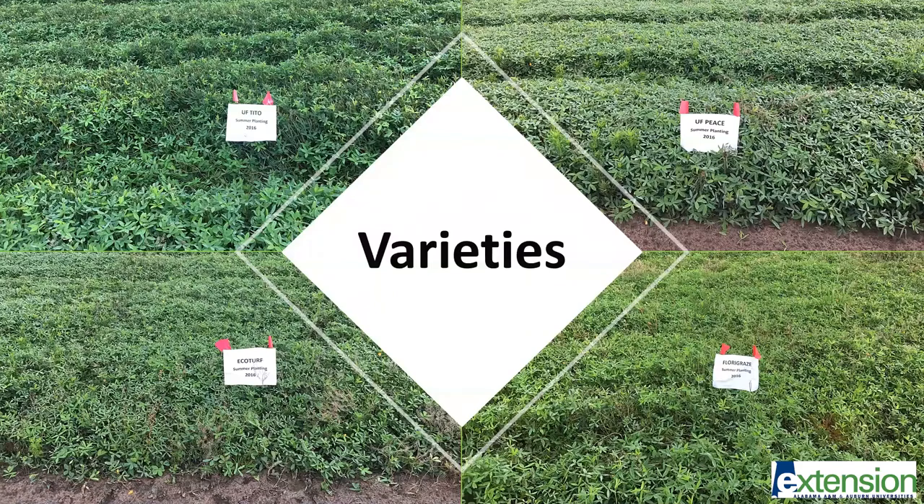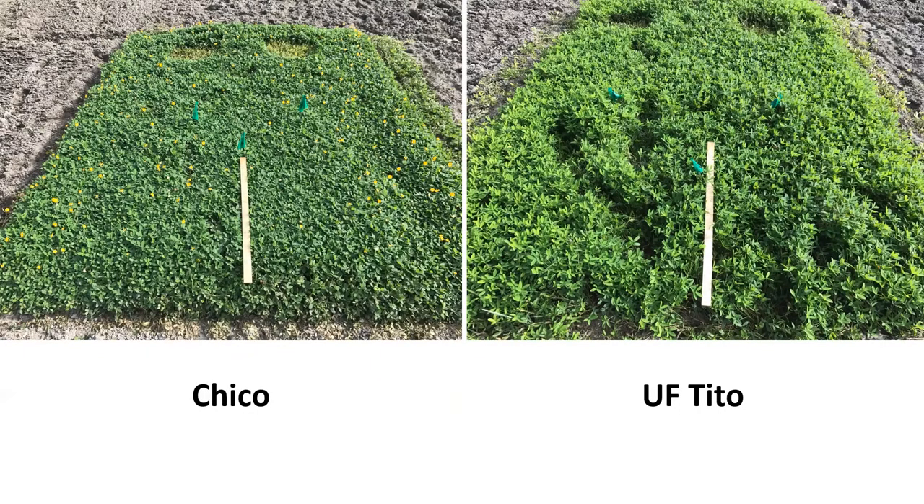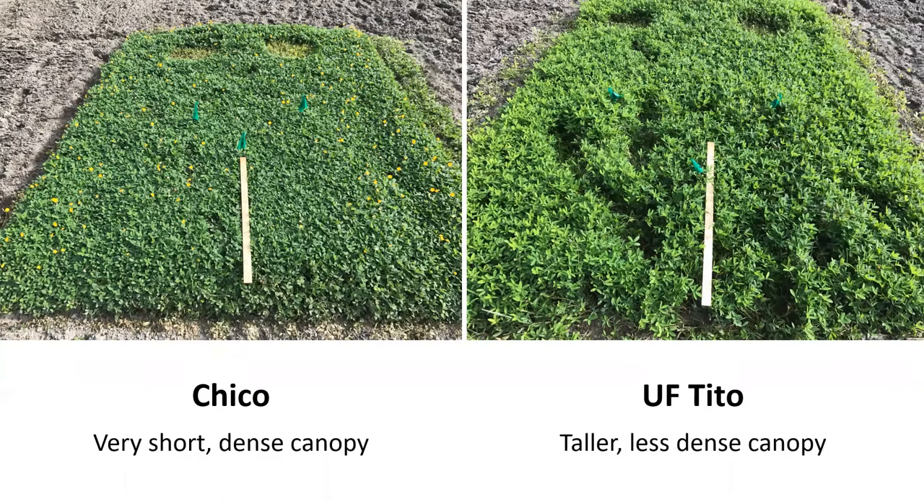There are several rhizoma peanut varieties available or currently under research. Generally, differences between varieties make them better suited to a specific use. For example, here on the left we have a picture of Chico and on the right the U of Chico variety. U of Chico has a taller and more upright canopy, which favors hay harvest, while Chico has a short and dense canopy that should be more suitable to graze management. There are other characteristics that need to be addressed when selecting varieties for each purpose.